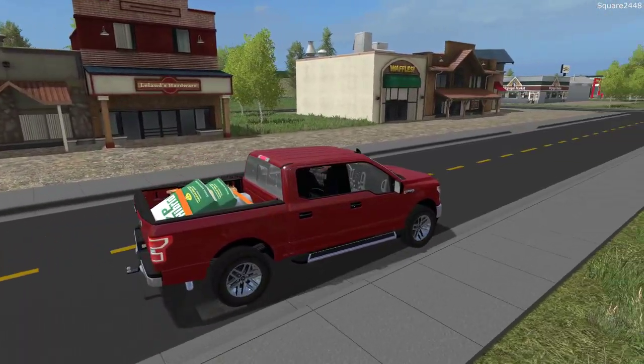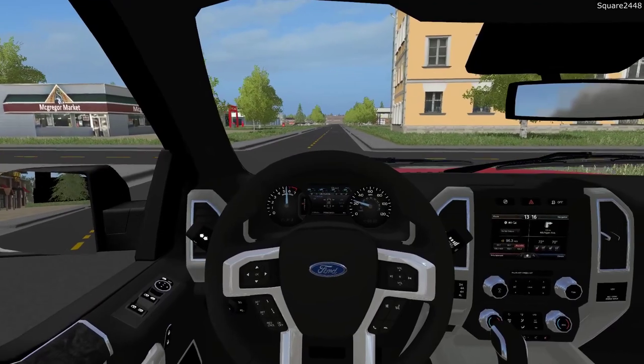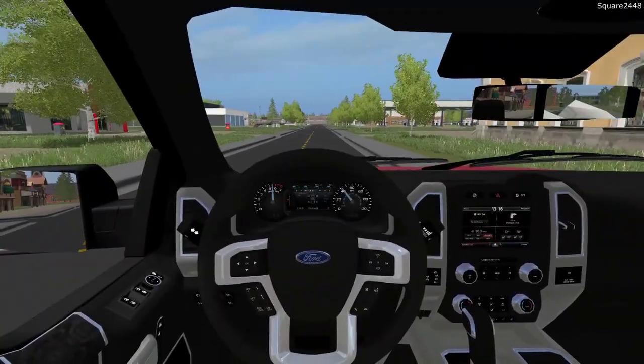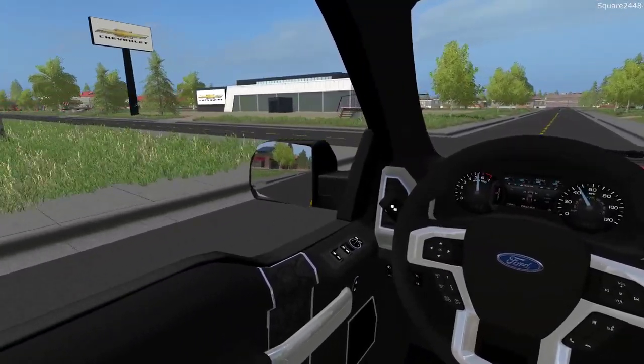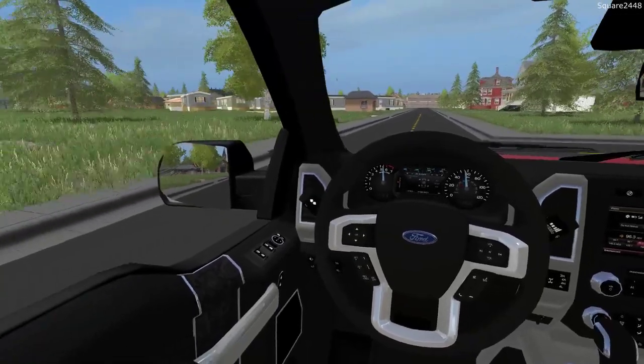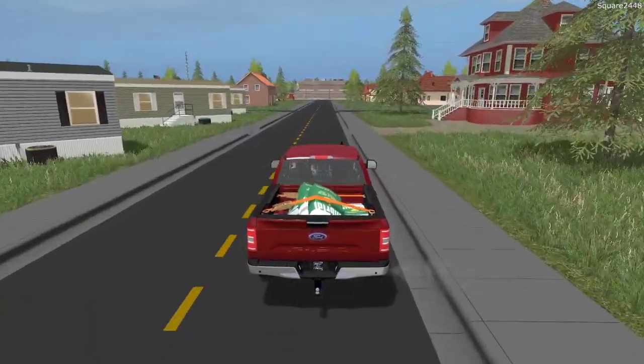Looks like we do have one seed bag moving around on us, but it shouldn't be a problem. I really do like this first-person view — it is amazing. I've sat in a few 2018 F-150s and it's just like this. Having that level of detail is so cool. We should have went to the other street — I'm doing a little bit of backtracking, but that is okay.